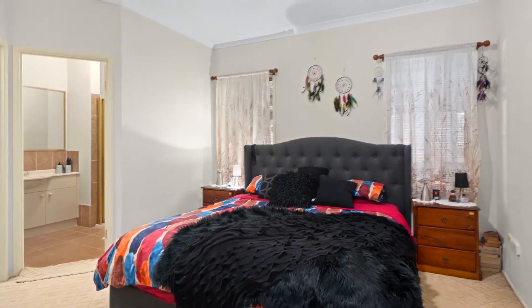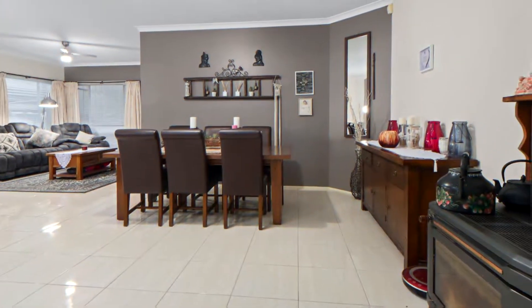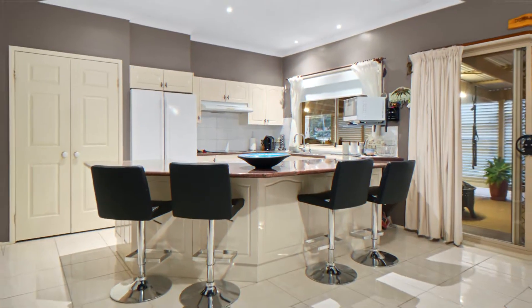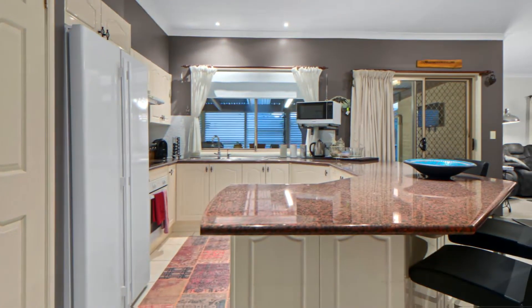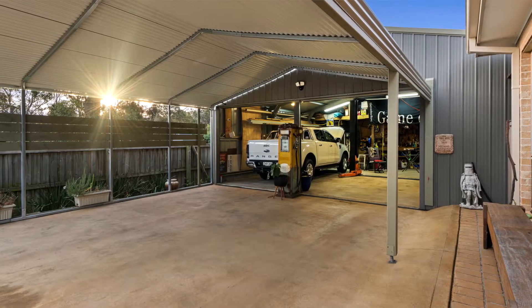Four bedrooms, two bathrooms, formal lounge and dining, a study, and family and kitchen meals — it's got everything. Plus a double garage here. Come with me up the side where you'll see a huge double carport and an American barn with a hoist.